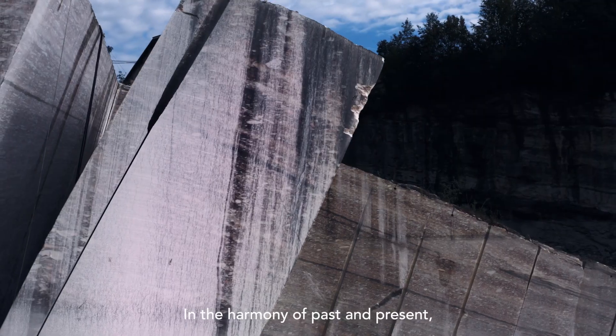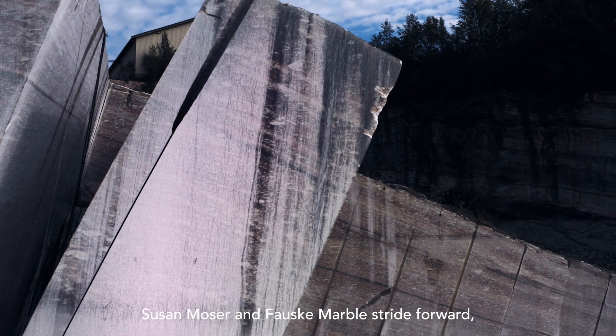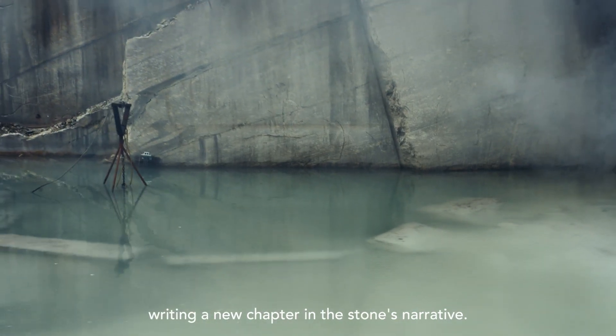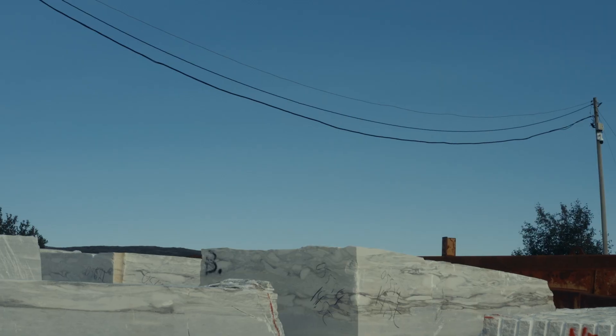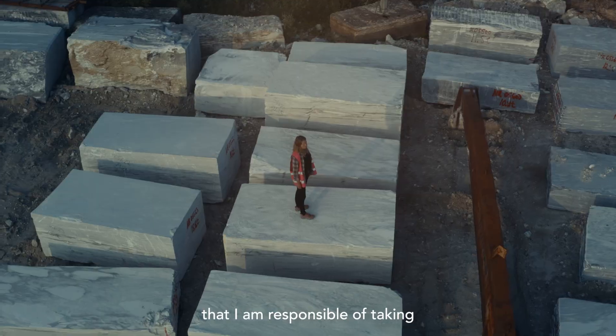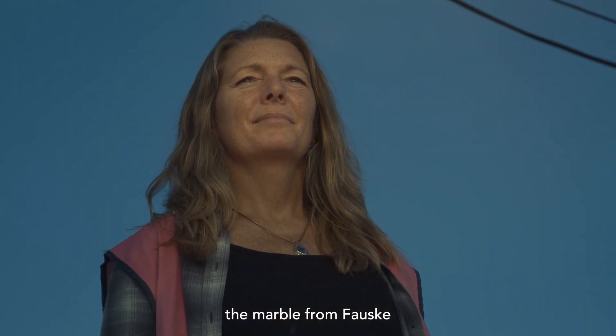In the harmony of past and present, Susan Moser and Fauske Marble stride forward, writing a new chapter in the stone's narrative. I'm really proud and very humble that I'm responsible for taking the marble from Fauske back to the world.